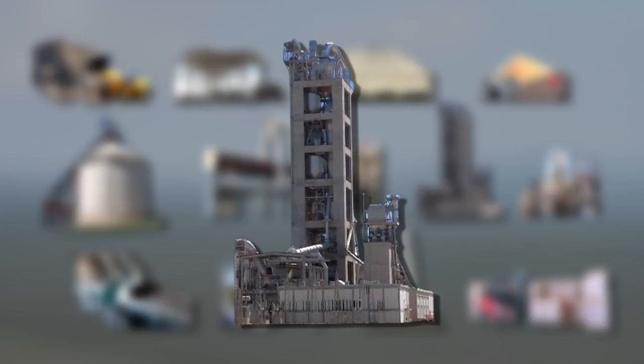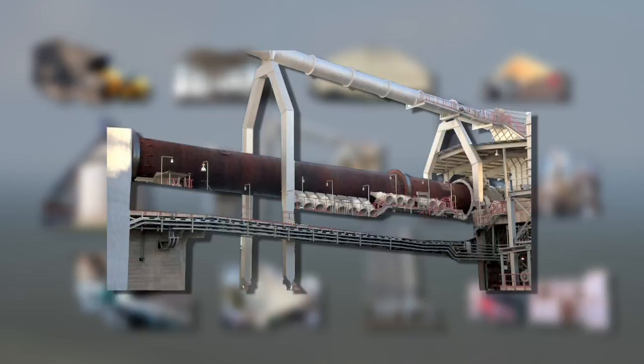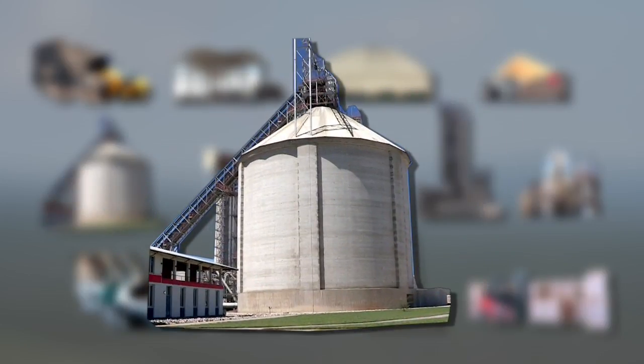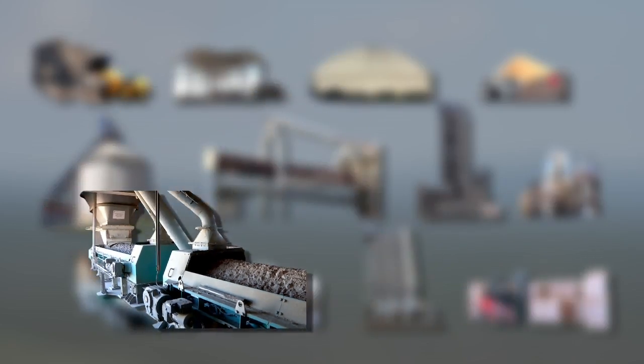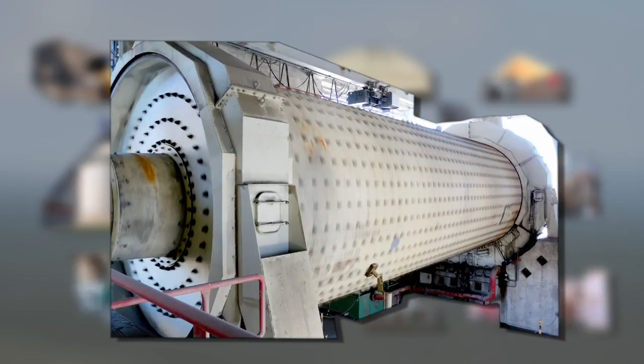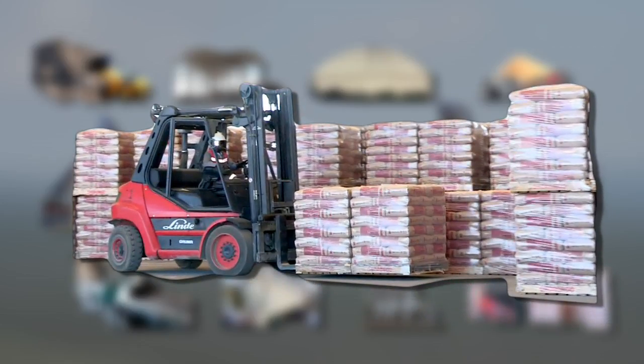The raw mill material is transferred to the preheater, where it is preheated and then conveyed to the rotary kiln, where it is burnt to clinker. The clinker is cooled down and stored in the clinker silo. Secondary additives such as gypsum are added and then conveyed to the cement mills, where it is finely ground into cement. The cement powder is stored in the cement silos, and from here the final stage is the bagging of the cement.